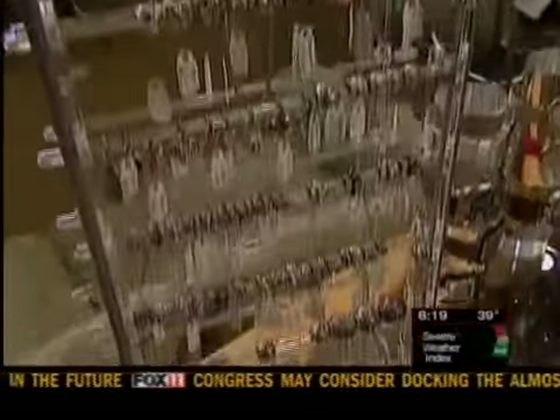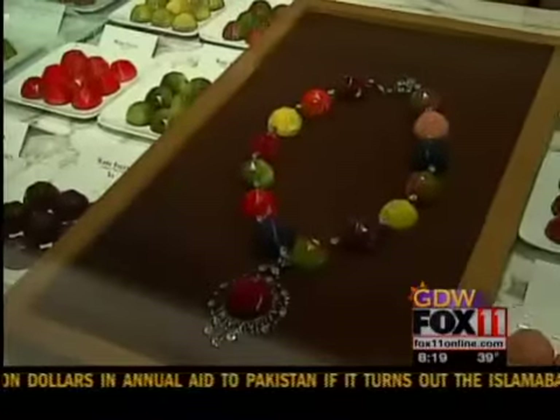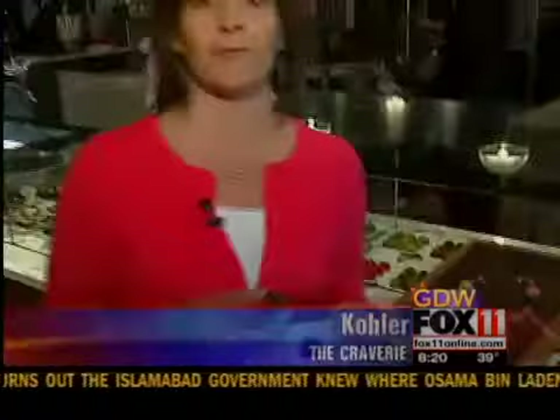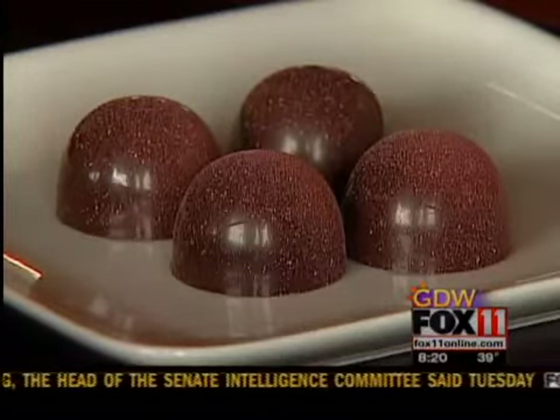Maybe Mom likes jewels, or maybe Mom likes chocolates here at the Cravery in Kohler. You can actually find a necklace made of chocolates. But they came out with a new chocolate just in time for Mother's Day — it's like a chocolate-covered cherry, but way better. They're vanilla bean cherry cordials with cherries from Italy.